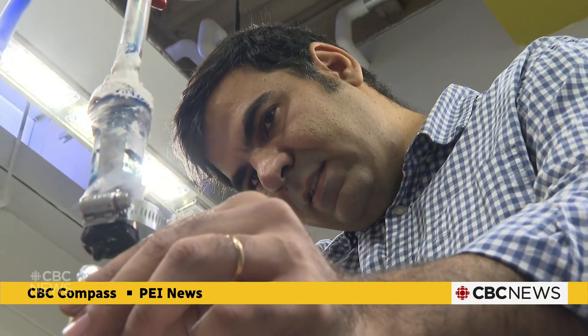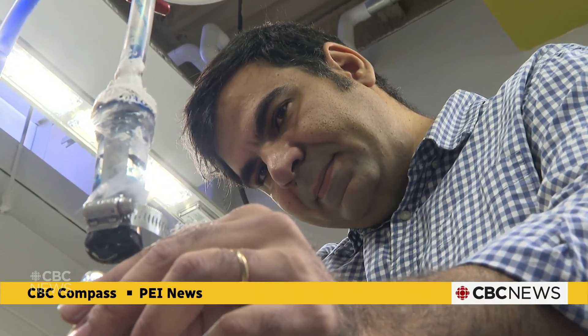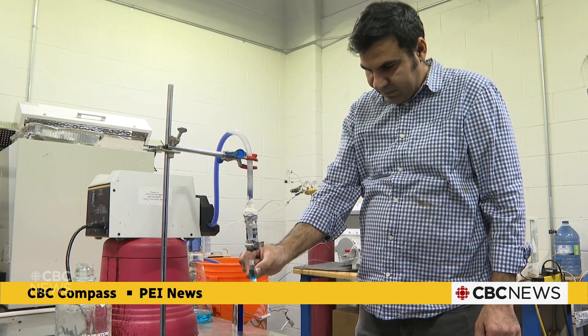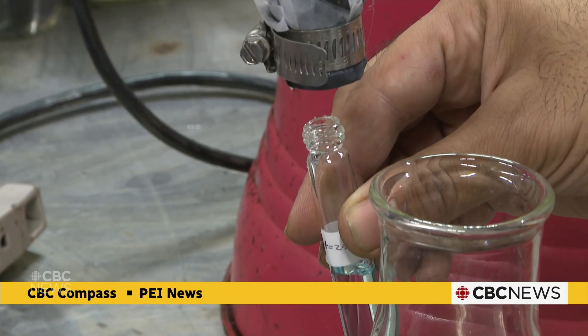Milad Jalilian says the research is pretty rewarding. He used to be a petroleum engineer — a job he says made water dirtier. Now he wants to do his part to clean it up. When I was on the offshore platform, we were releasing a lot of oil spills into the water and making the ocean dirty. So I was thinking I should clean it up, and that's honestly one of the reasons I came here.